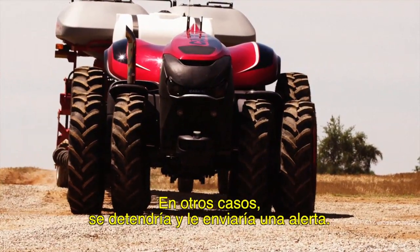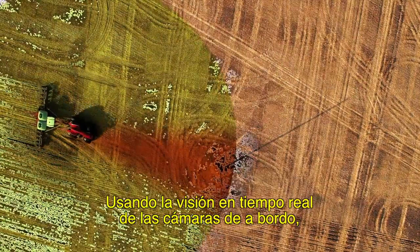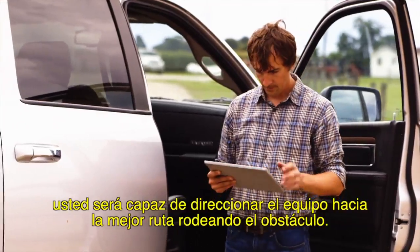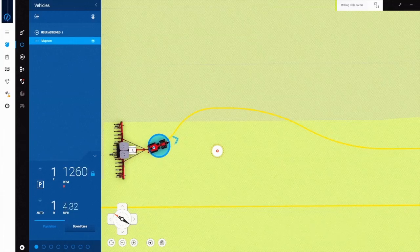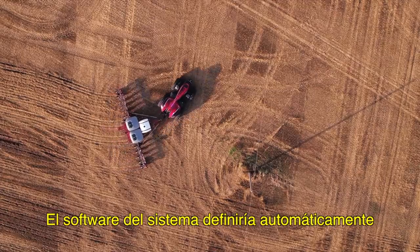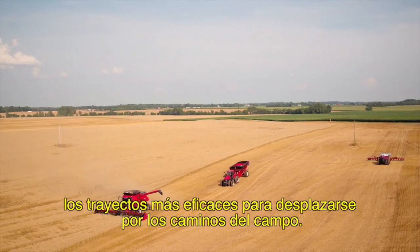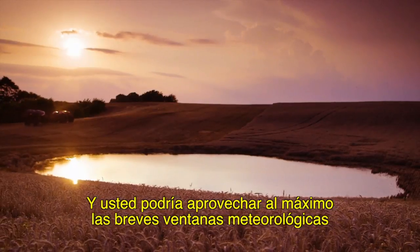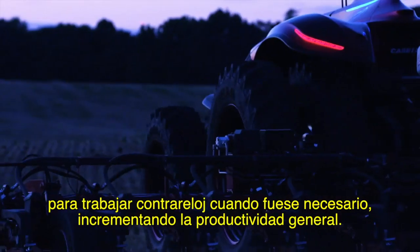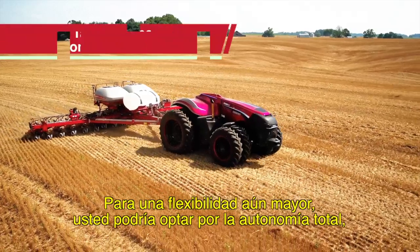In other cases, it would stop and send you an alert. Using real-time views from onboard cameras, you'll be able to direct the equipment to the best route around the obstacle. The system's software would automatically plot the most efficient in-field paths, and you'd make the most of narrow weather windows and work around the clock when needed, increasing overall productivity.